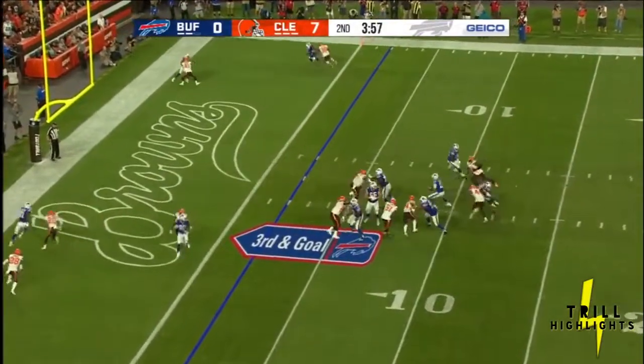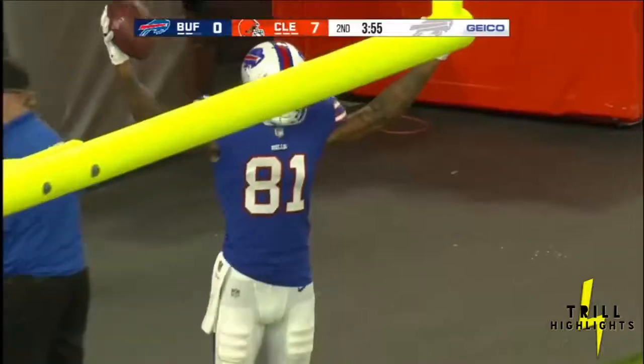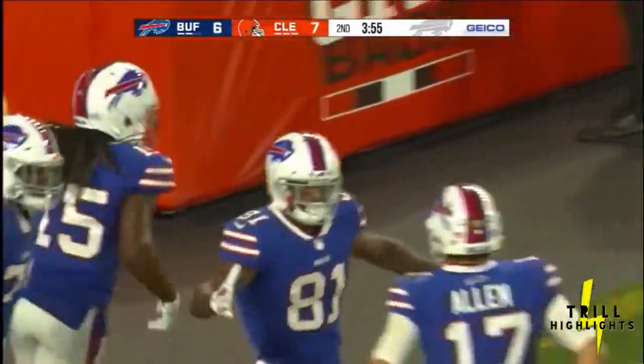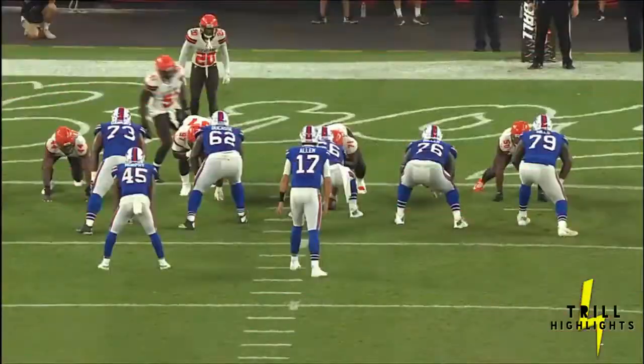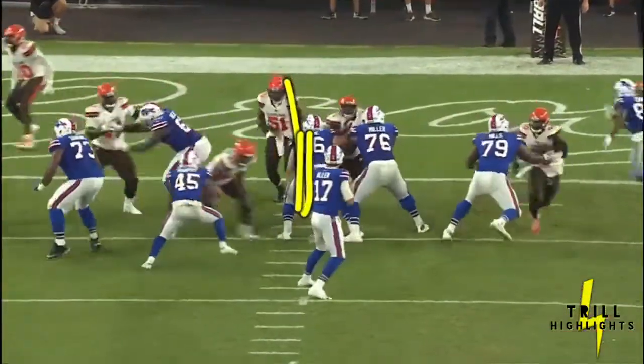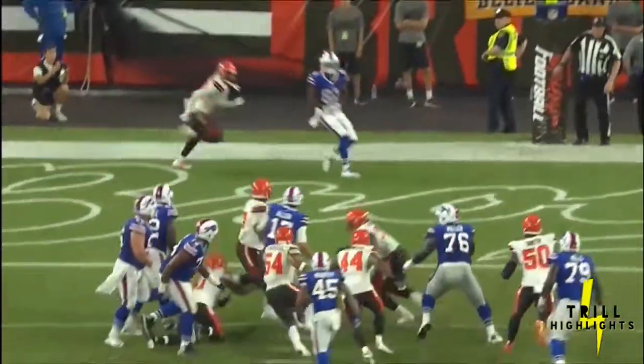Allen steps up, throws — caught, touchdown! What a throw. Rod Streeter brings it in. That was a pretty good play by Josh Allen. Watch — he's going to get pressure right in his grill. He sidesteps it, steps up, looks like he's going to run it, then sees it and whips it.